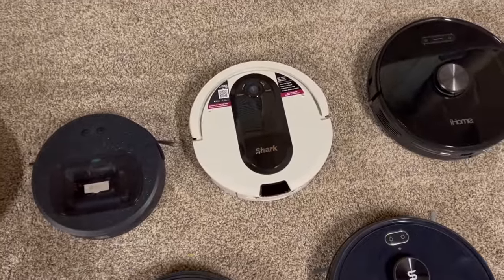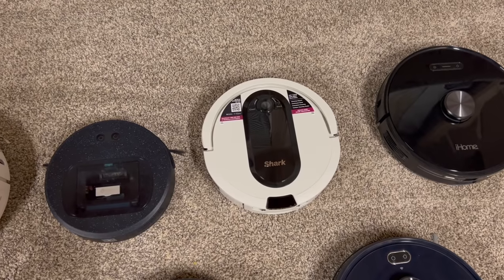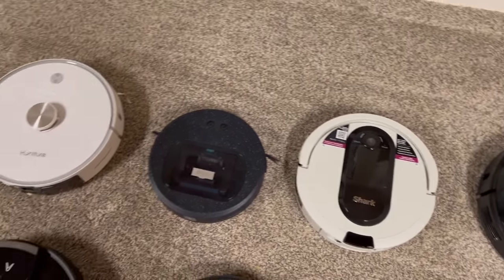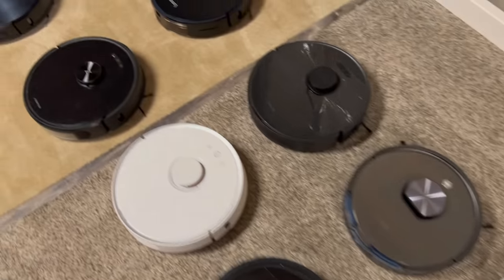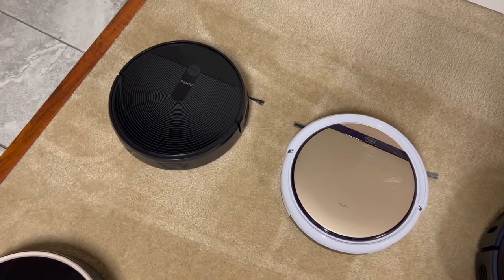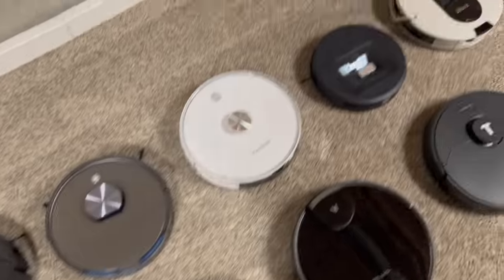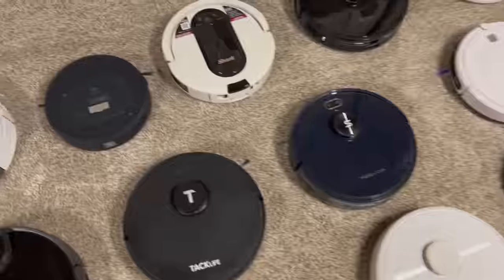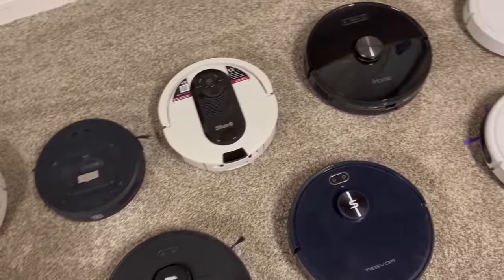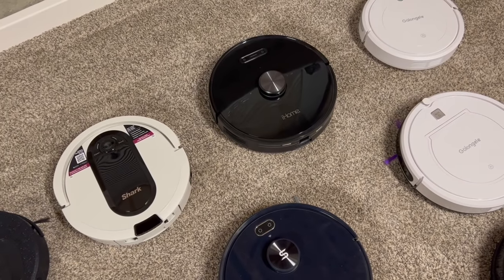Now the Shark IQ — most people know these robots. I do not like them at all. I would honestly say this one is probably as good as these cheap iLifes over here, or even the Tham2 — I really do not like the Shark IQs.